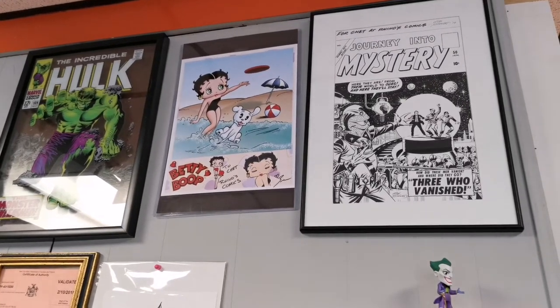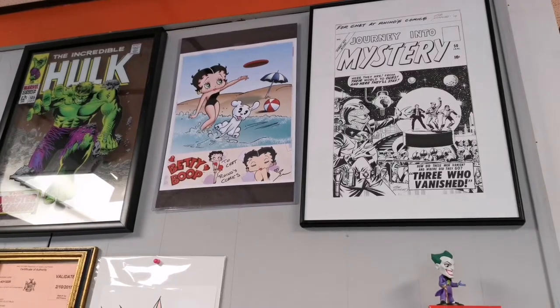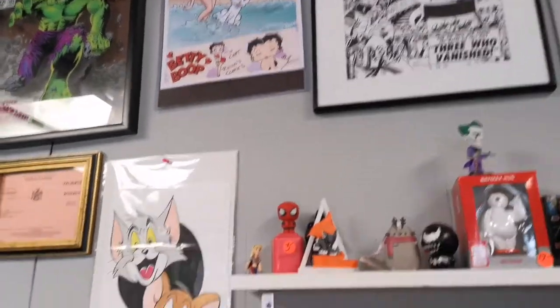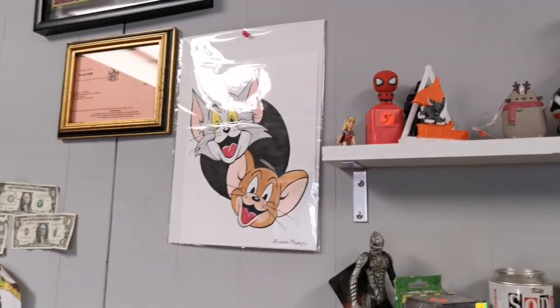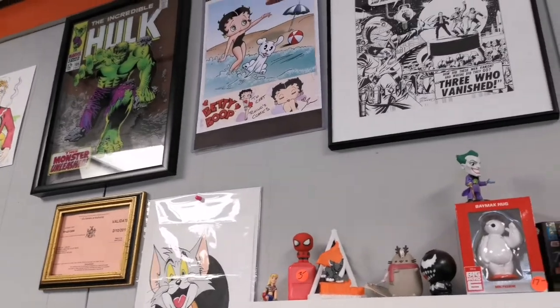That was Neil Adams' daughter — she did that book and that print, and she signed it to me because my mom was a big Betty Boop fan. Some classic Tom and Jerry on there too. That was from Rich Maruzio as well. Cool stuff.